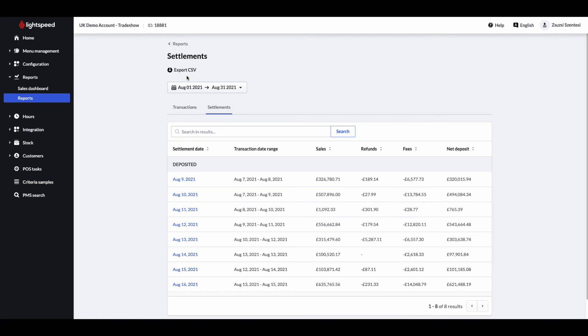You will have accurate reports across all locations every day, saving you time and frustration. No more balancing between different reports. All your payment reports are right in the back office.